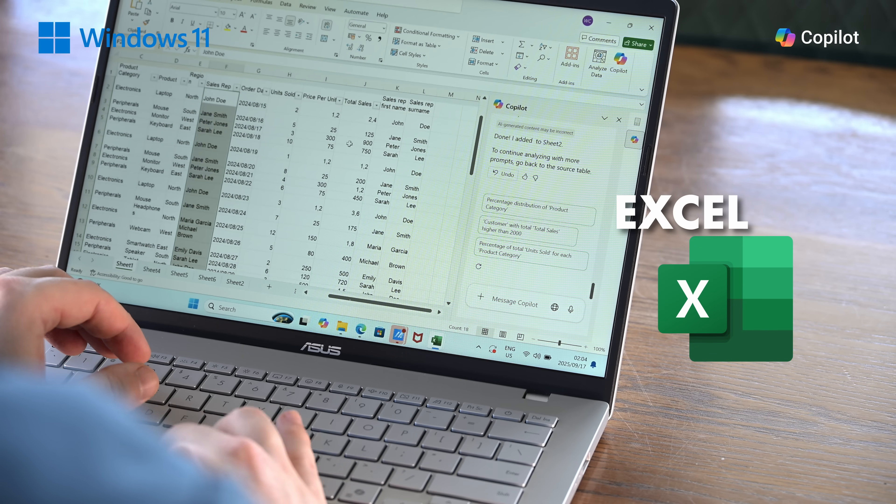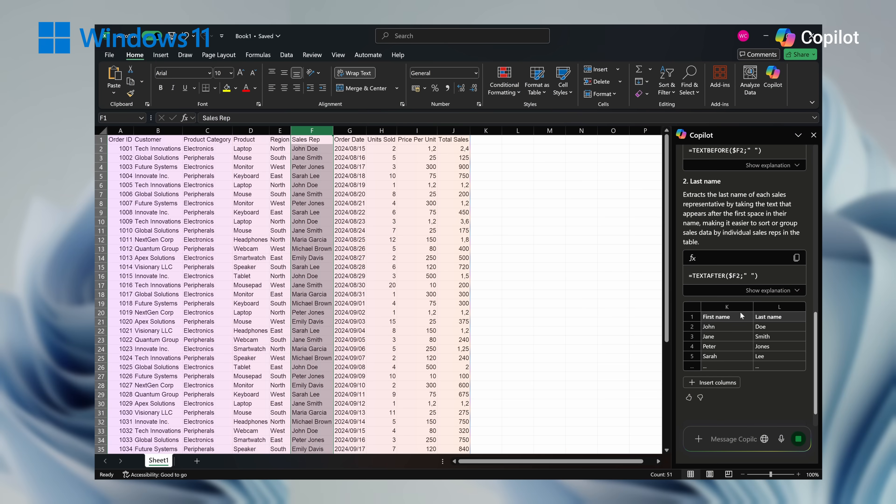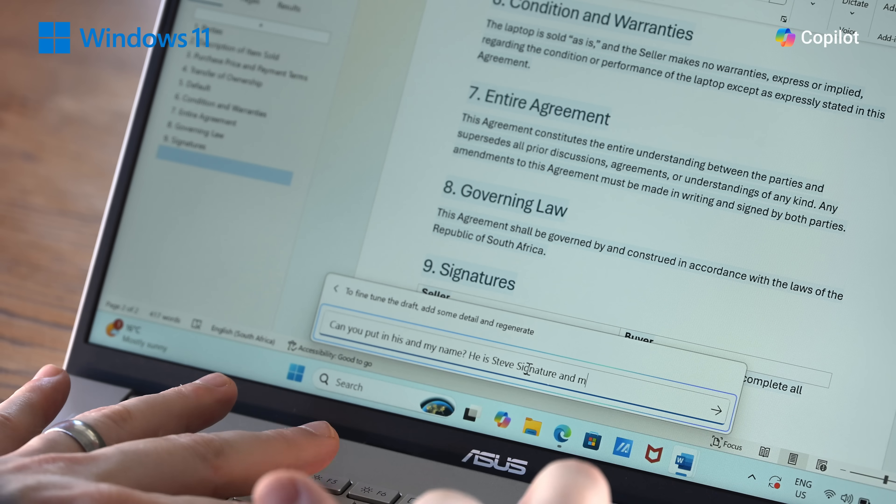Let's say that you were struggling with a calculation in Excel. You can highlight exactly what you're struggling with and tell Copilot what you want the result to be in natural language. Because it has access to the same information that you have access to, there's no guesswork or fabrication.